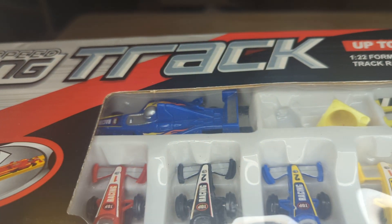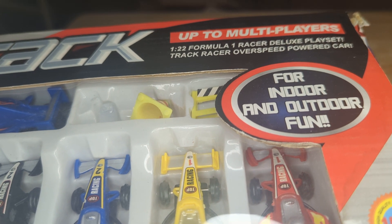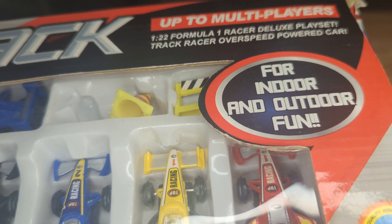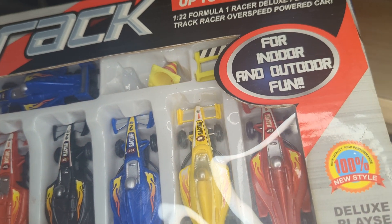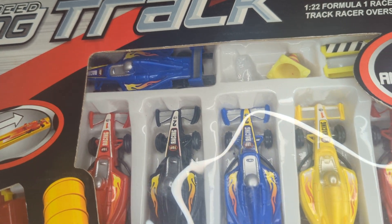So this is the Max Speed Track 122nd Formula One Racer Deluxe Play Set. We'll take a look here and see just kind of what we're looking at. It's all plastic wrap for indoor and outdoor fun. You got tire, race cars there.